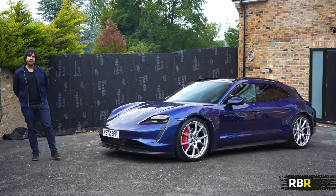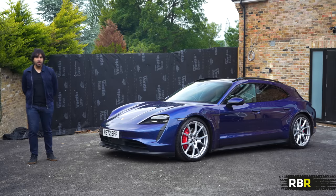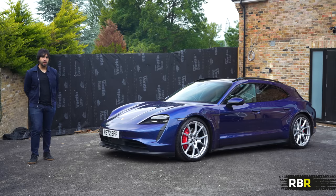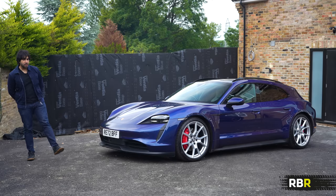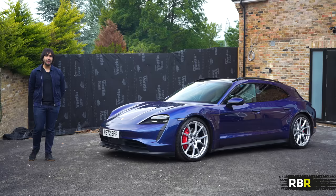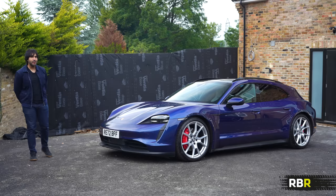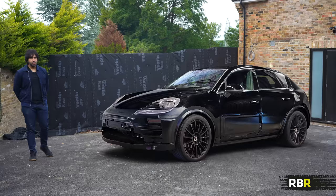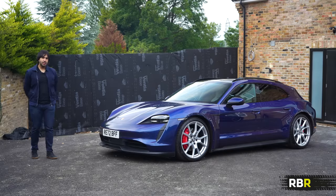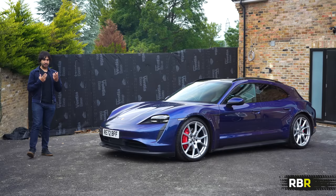Porsche say that by 2025, 50% or more of their sales will come from either hybrid or electric cars, and then by 2030, 80%. This should be no surprise because their biggest sellers — their SUVs — are due to become EVs within that time period. I'll fill you in on that later in the video.